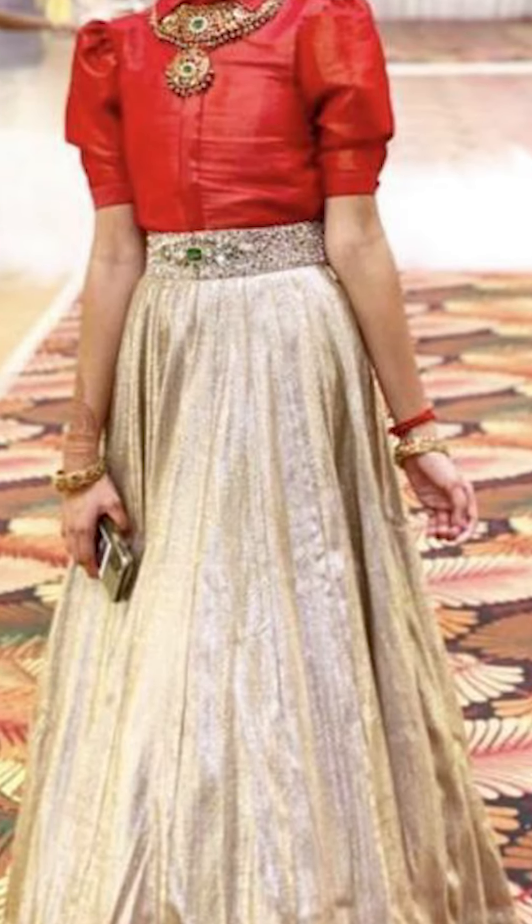Welcome to Fashion Fairy. In today's video we are going to see about how to style a beautiful full skirt with tops.